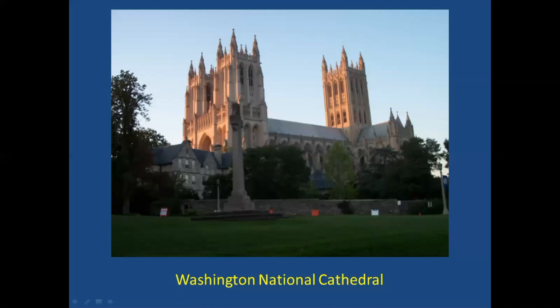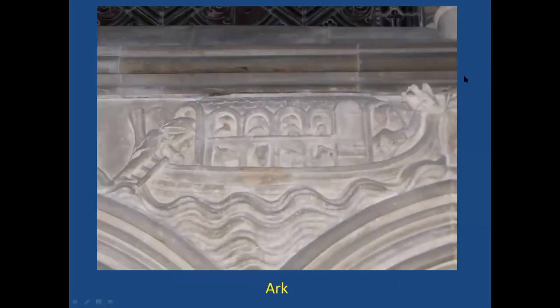A question came in: where is the giraffe in the image of the ark? I think it's over here — I think that's a giraffe, but I'm not sure. There weren't many Englishmen who would have seen giraffes at the time, so they were probably working from some manuscript and were at the outer edge of their knowledge of what the natural world looked like. Another participant notes that a figure is Noah receiving the dove with the olive branch.